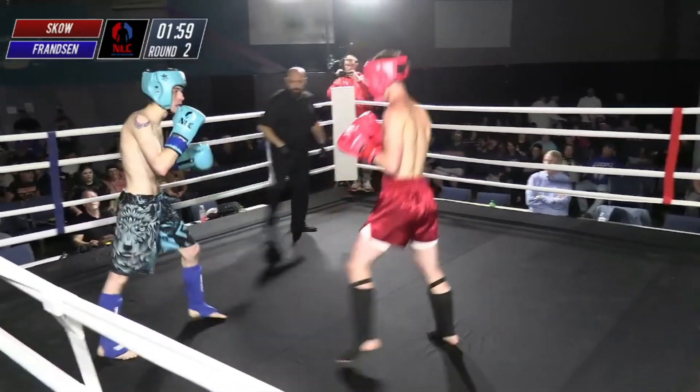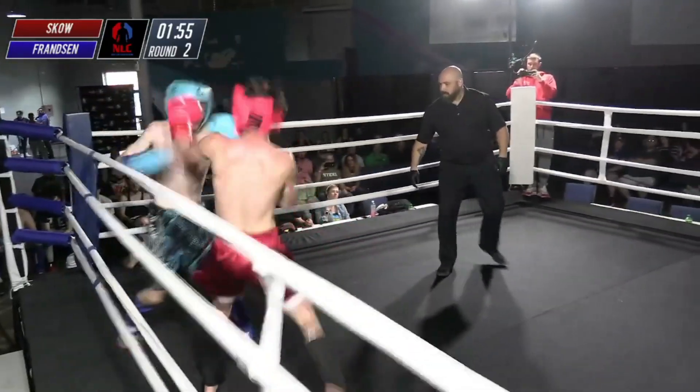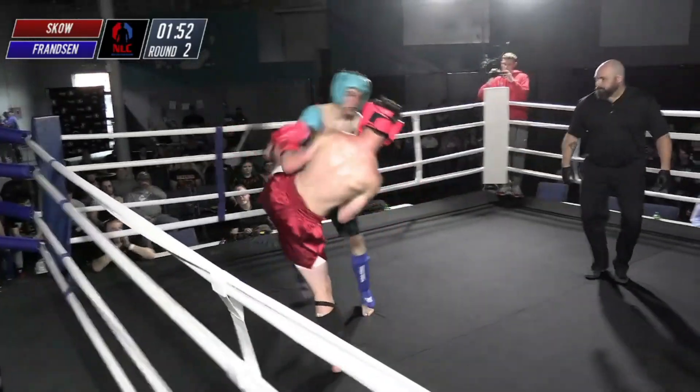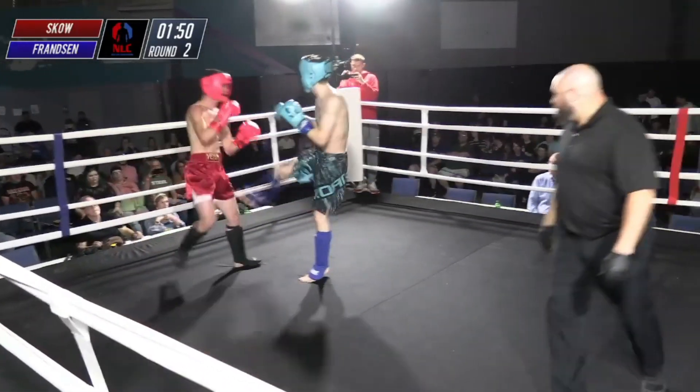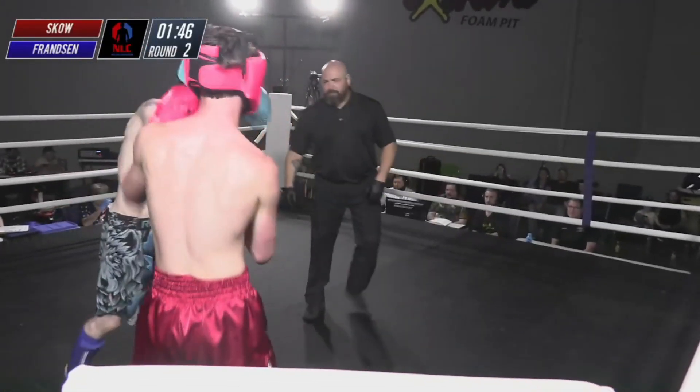Beginning of round two. That was a hard low kick — he goes right back to work on that lead leg. But Franzen's moving forward through it, and he looks clear-eyed. He doesn't look hurt. He's maintaining his composure.